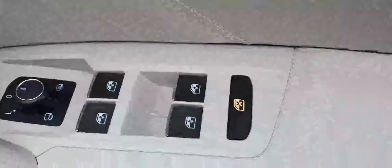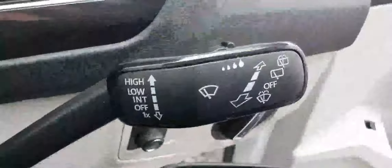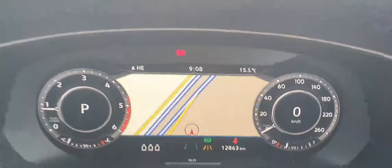Going to the front, we can see that we get four electric windows, power folding and heated mirrors, automatic headlights, a heads-up display, automatic wipers, and a digital dashboard — with only 12,000 kilometers on it. We can also see that we can have the maps displayed on the dashboard.